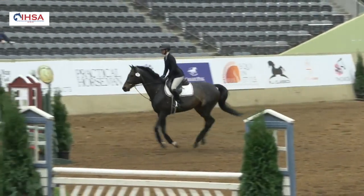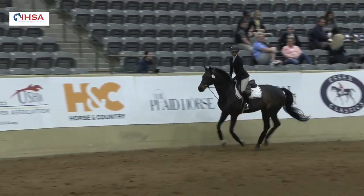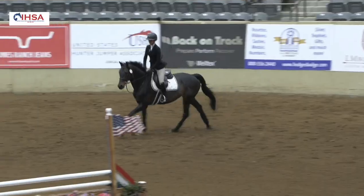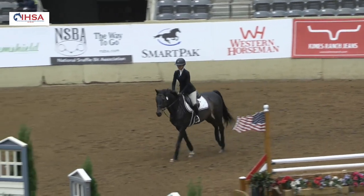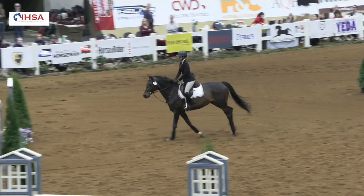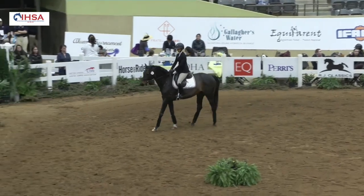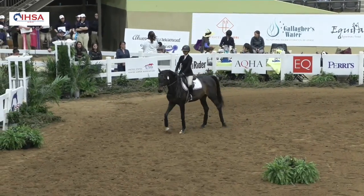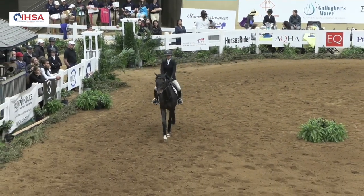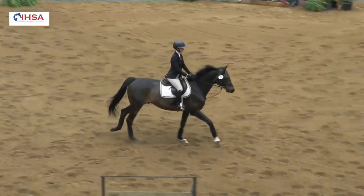Lovely rider, nice half-seat position, light and attack, beautifully balanced. Nice ride. Let's see what Houdini does with the counter canter — good job, nice.